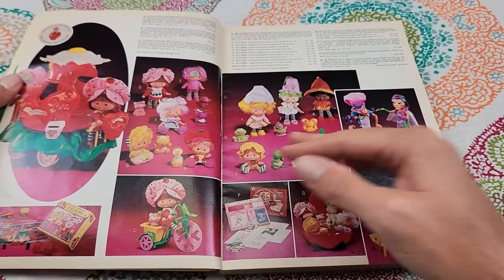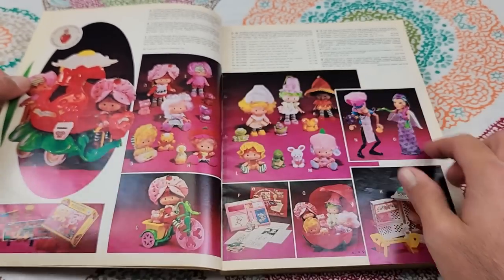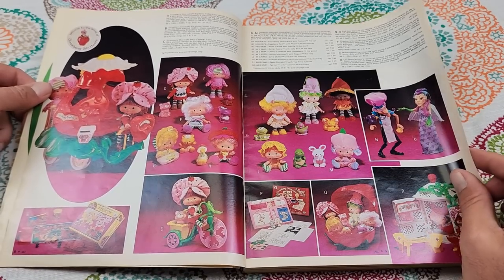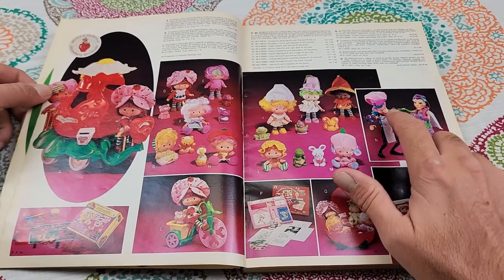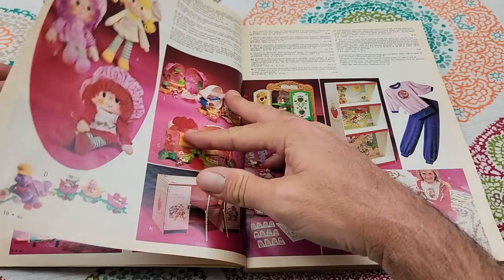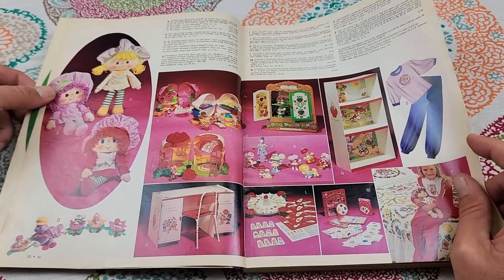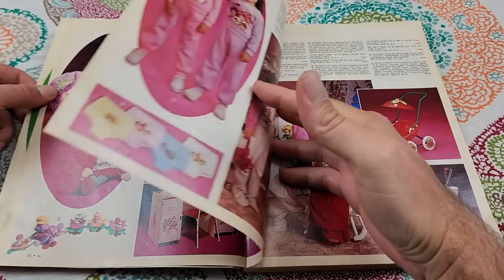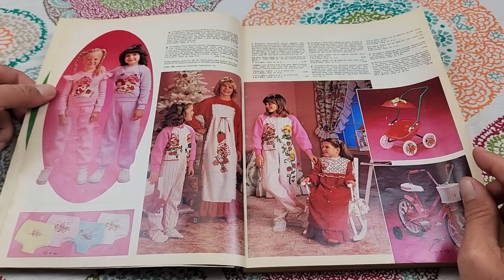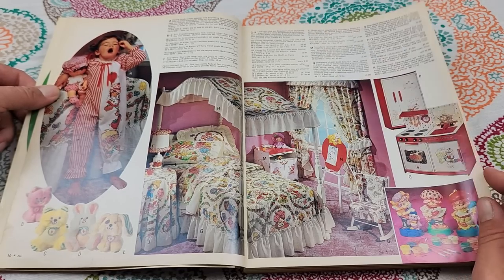Now we're on to Strawberry Shortcake. I'm pretty sure I've seen this at Goodwill before — I've definitely seen these while thrifting. Strawberry Shortcake must have been really popular in 1982 — there are so many pages dedicated to it.